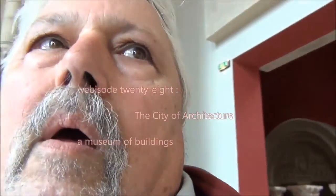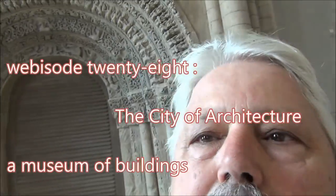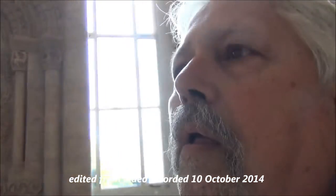Today I have chosen as a museum the city of architecture — its displays of many fabulous pieces of medieval carving, architecture, and details of great beauty from the history of this magnificent city.